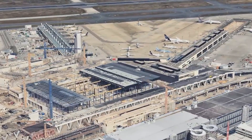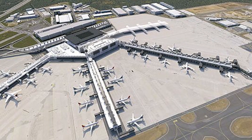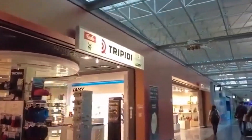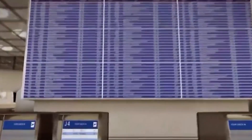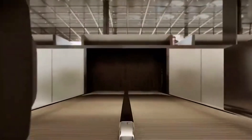Under normal circumstances, pier G would already be open to the public, but due to the COVID-19 pandemic, the annual passenger count dropped by 73% and the airport is still recovering. As a result, it's not profitable to open the new pier just yet. Instead, the plan is to complete the remaining construction and open Terminal 3 as a whole in 2026.